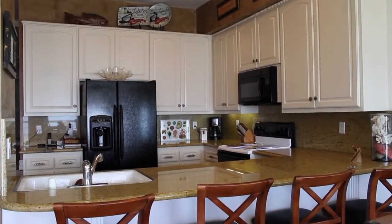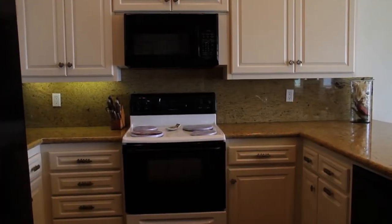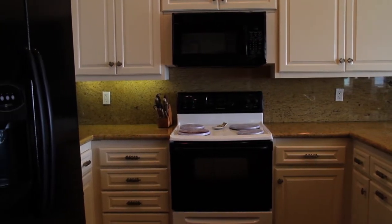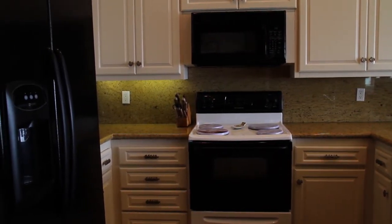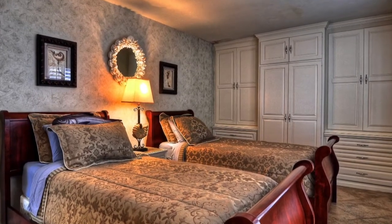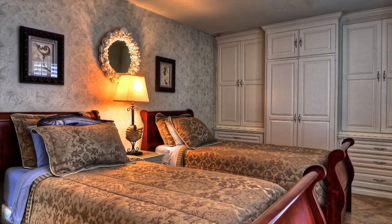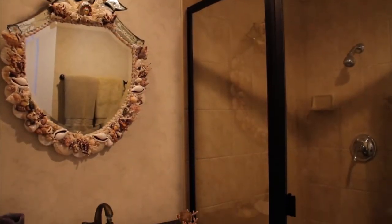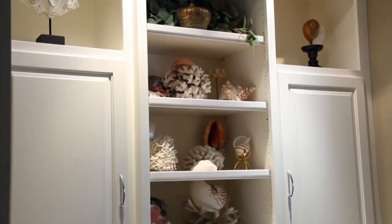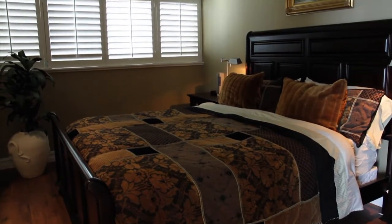Breakfast bar with granite counters for four-plus bar stools. Built-in microwave, Frigidaire electric stove, Frigidaire dishwasher, Maytag refrigerator and freezer. Secondary bedroom with plantation shutters, built-in drawers and cabinets for storage, two twin beds, attached bath with shower. Secondary bedroom two with extensive built-ins, walk-in closet, hardwood floors, and plantation shutters.